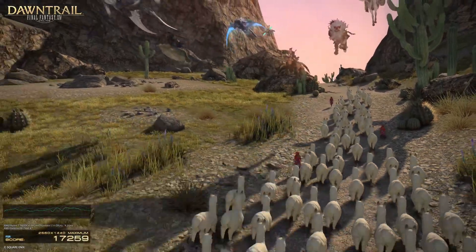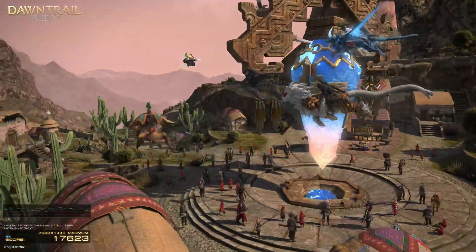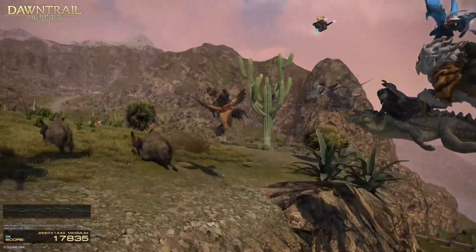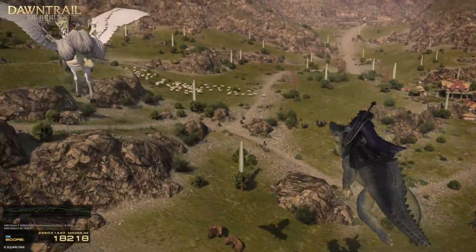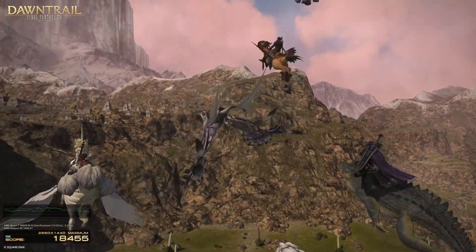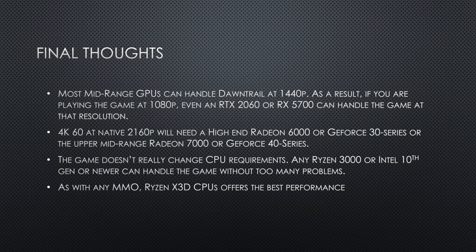That being said, as with any MMO, the Ryzen X3D CPUs offer the best performance — they are the best CPUs for MMOs. Look at Star Citizen; I think the results for that game alone speak for themselves. So with that being said, these are my performance numbers. Hope you guys found this content useful if you're planning to play Dawn Trail later this summer. Let me know your thoughts in the comments below, and I'll catch you guys next time. Thanks.